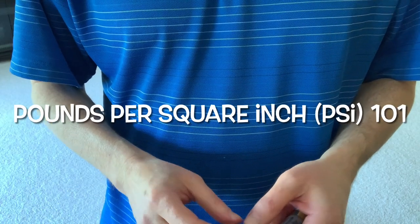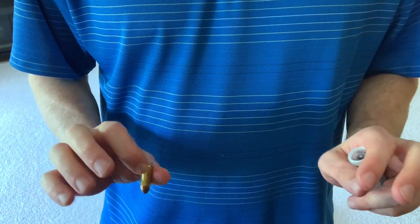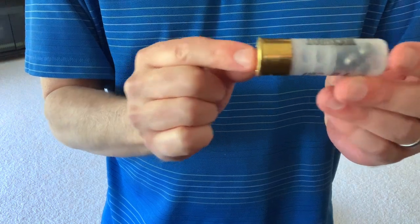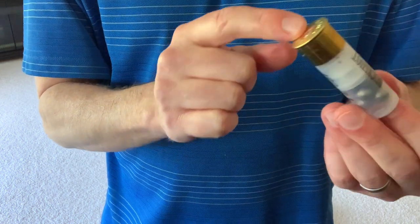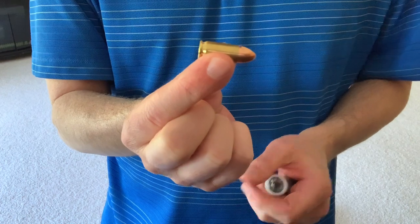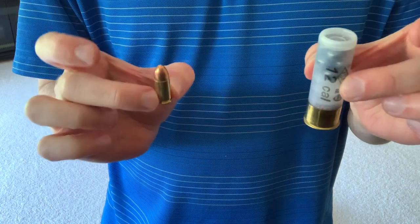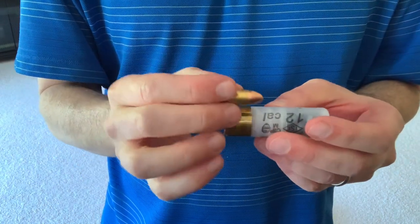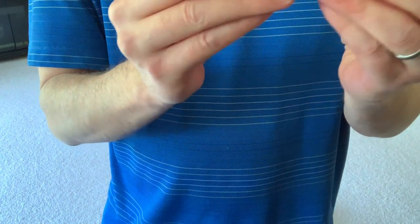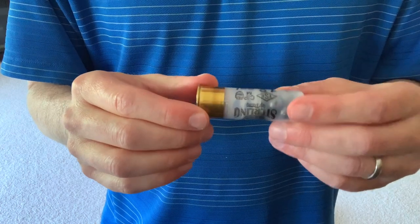I just want to talk for a few minutes about firearms versus air-powered weapons. We all know what the definition of a firearm is — that's not disputed. Here's a 12-gauge shotgun shell; it's got powder, and this is going to ignite the charge. Same thing with a nine millimeter projectile — it's going to ignite the charge. These are going to cause an explosion, and once ignited, it creates tremendous gas pressure within a firearm, reaching extremely high PSI.